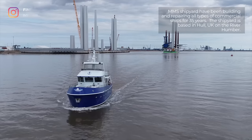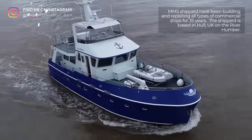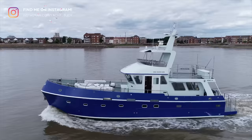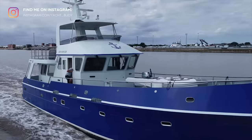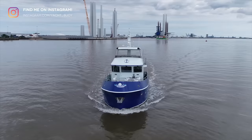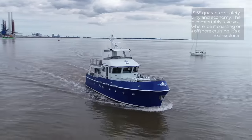Sea Ranger MMS 55 has a length overall of 59 feet and 1 inch, which is 18 metres. She has a wide beam of 17 feet and 9 inches, which is 5.4 metres. She has a draft of 1.8 metres and weighs in at 60 tonnes when fully laden. She has been designed by Macduff Ship Design.